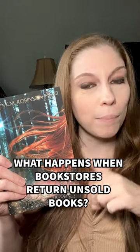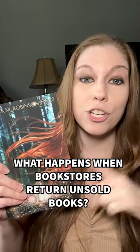Did you know that when a bookstore buys a copy of a book, they actually have the option to send it back if they don't sell it? This actually comes out of the author or the publisher's pocket.